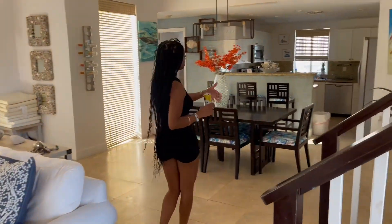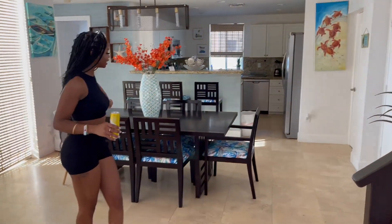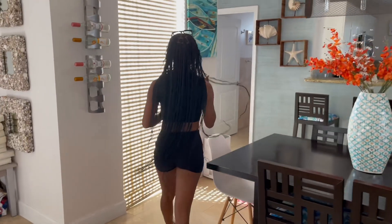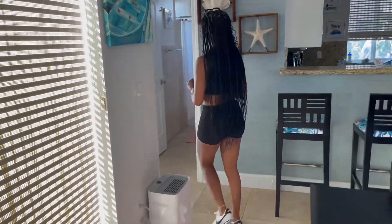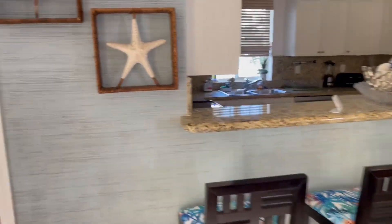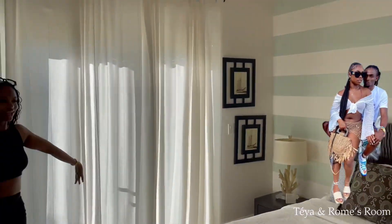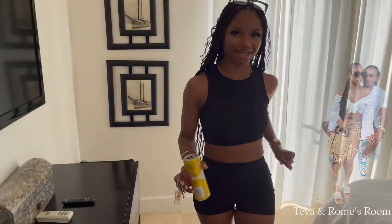Cute, right? And then we have our little kitchen slash dining space. Then this is the first bathroom and bedroom area — super, super airy. Don't we love it? Now let's go upstairs.